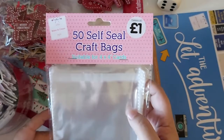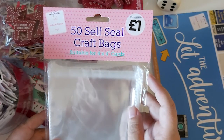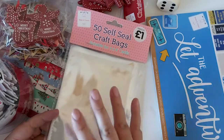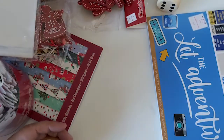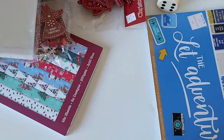Then I picked up some of these — they're self-seal bags for cards and things, but I thought I could put embellishments in them too. You get 50 in a pack and they were a pound. These are the four by four size.